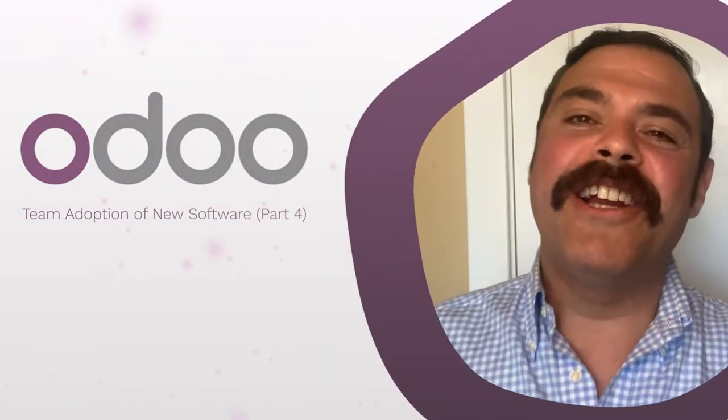Hello, everyone. I'm Yossi, head of product communications at Odoo, and for today's tips and tricks, we are going to continue our talk about change management when adopting new software and how it can impact the outcomes of an implementation.